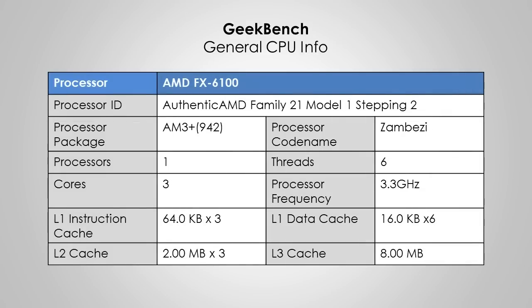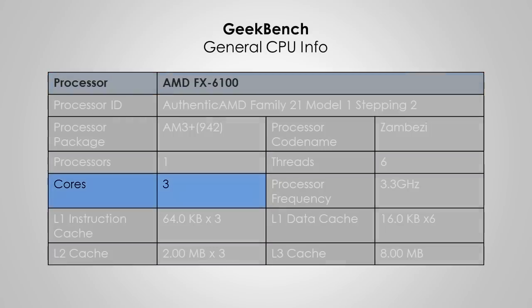We can see it's the AMD FX 6100 processor with an AM3 Plus processor package, codenamed Zambezi. We can also see that I only have one processor installed in my system with 6 threads. Now, this is where people, including myself, can get confused, as the AMD FX 6100 processor uses CMT technology.